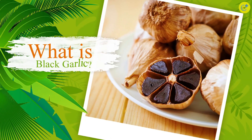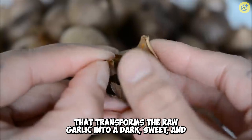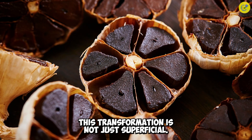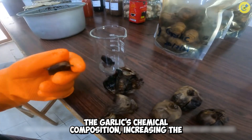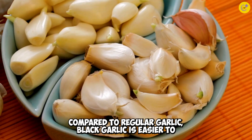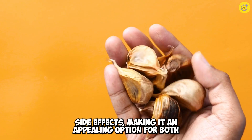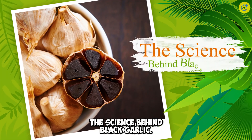What is black garlic? Black garlic is created through a fermentation process that transforms the raw garlic into a dark, sweet, and umami-rich version of itself. This transformation is not just superficial. The fermentation process significantly alters the garlic's chemical composition, increasing the concentration of certain beneficial compounds. Compared to regular garlic, black garlic is easier to consume due to its reduced pungency and has fewer side effects, making it an appealing option for both culinary and medicinal uses.